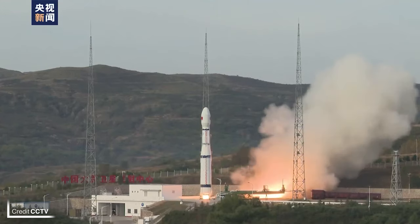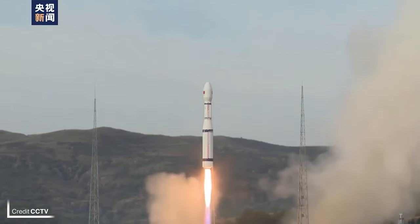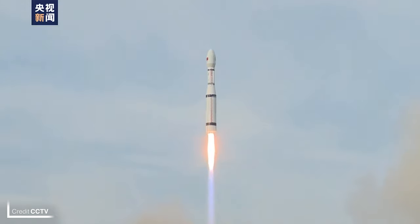Next up is another launch from China — Cheyenne-16A, B, and Cheyenne-17 — which were launched on a Long March 6 at 2350 UTC on the same day, September 26th, from Launch Complex 16 at the Taiyuan Satellite Launch Center. These three satellites are also classified Chinese satellites.